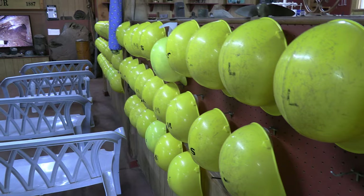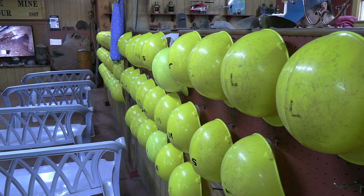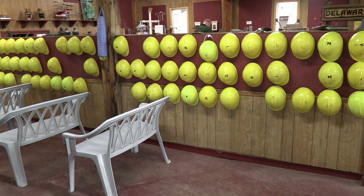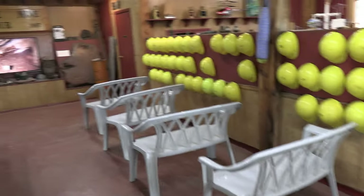Grab a hard hat as you prepare for the tour. It's a self-guided tour of an 1840s to 1880s era copper mine. You go down 100 stair steps to the first level of the mine. On that drift, you travel 1,400 feet. There are various displays, points of interest, and things to learn about along the way — not only about this mine, but copper mining in general and the area.